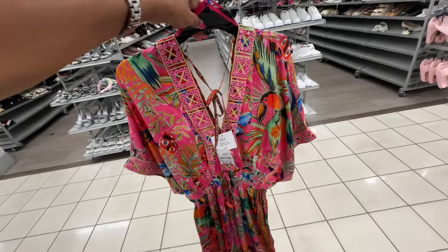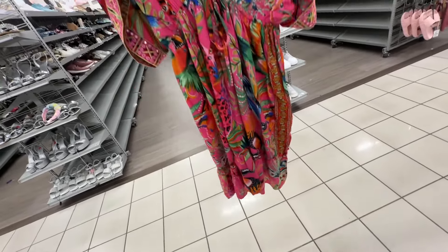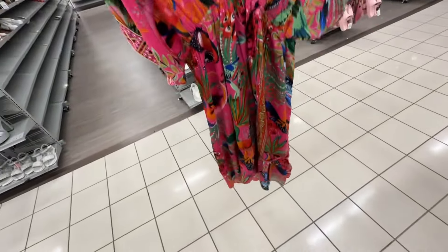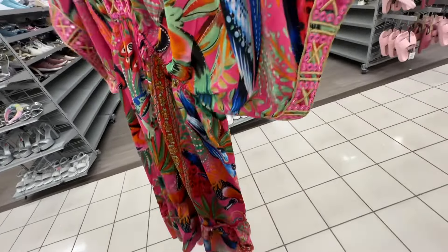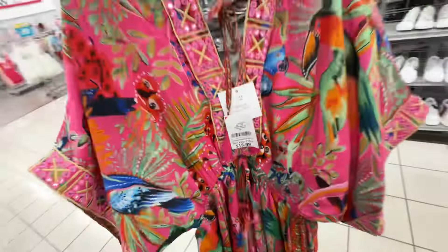I'm not sure if it's a cover-up or a dress — love the colors, one tier at the bottom, tie in the front, deep V in the front and back — sixteen dollars.